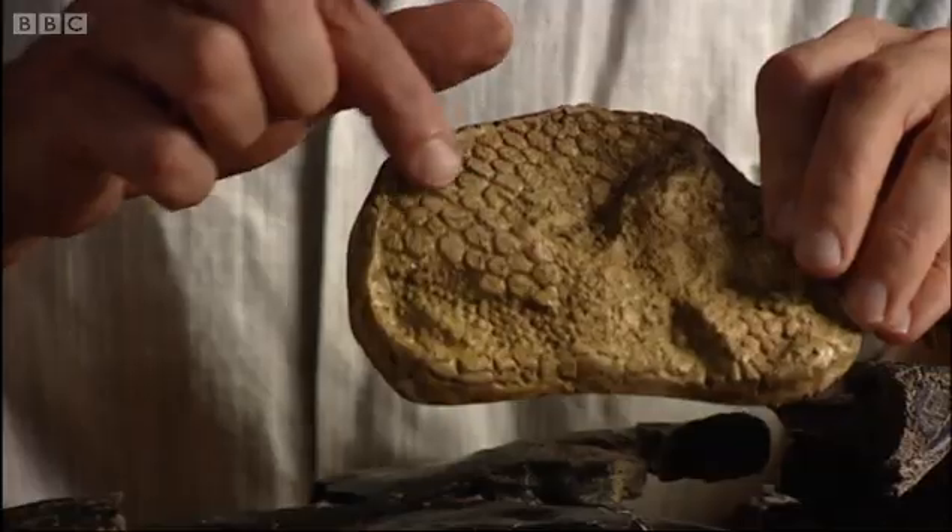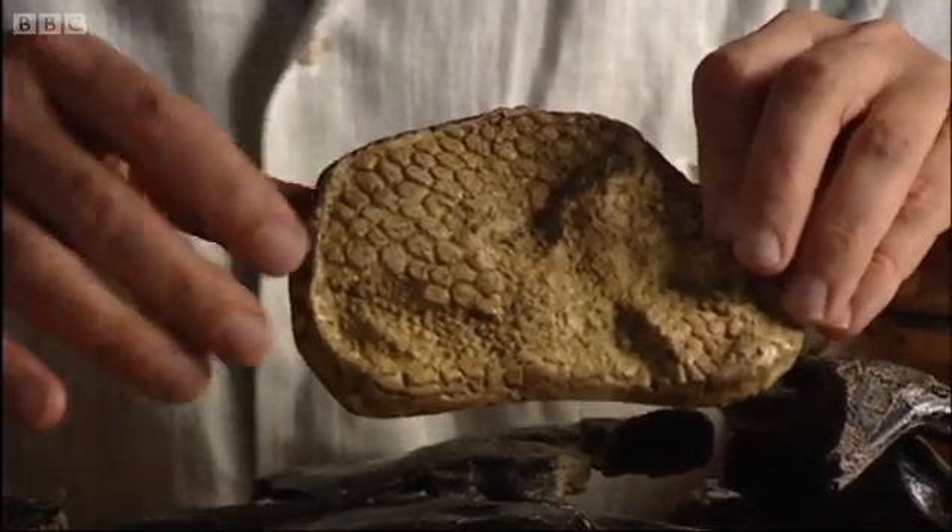If you're really lucky you can find the skin impression of a dinosaur. This is the skin of Iguanodon — notice the fine scaly pattern, just like that of a lizard. It shows that the skin itself is quite flexible.